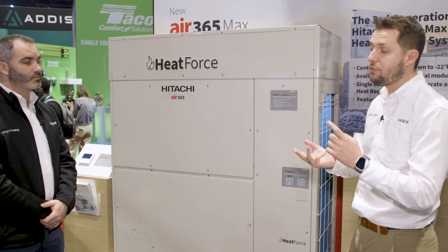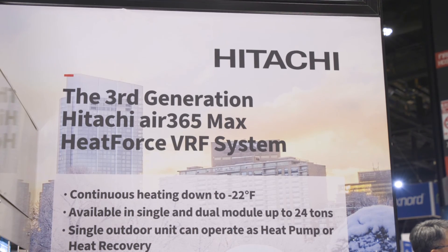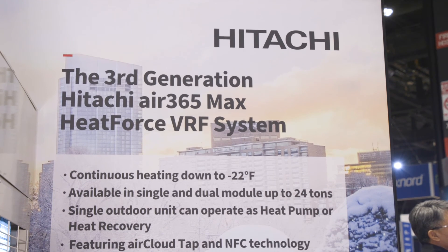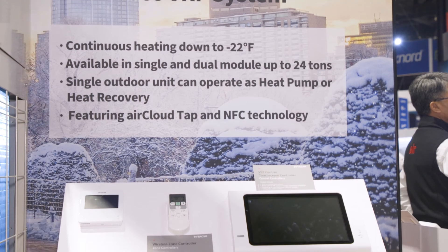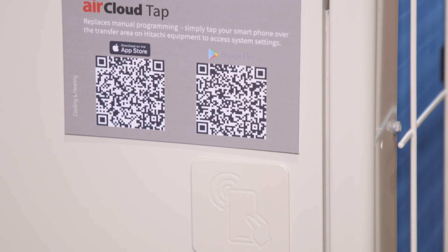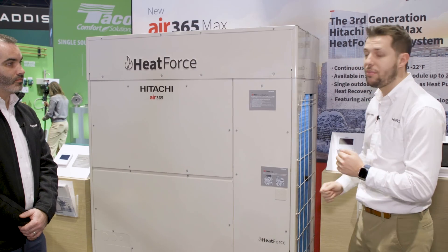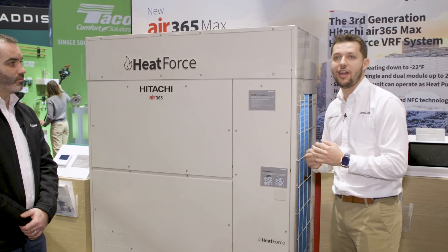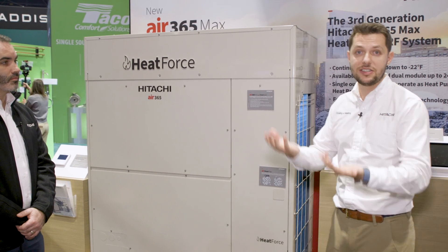We have a 200% connection ratio on a single module — we can go up to 12 tons, and on double modules we can go to 24 tons. Another great feature is our Air Cloud TAP app. Leveraging NFC technology, you can bring your smartphone near the unit and read all the error codes, see the description of the error within the application itself, and diagnose the unit.